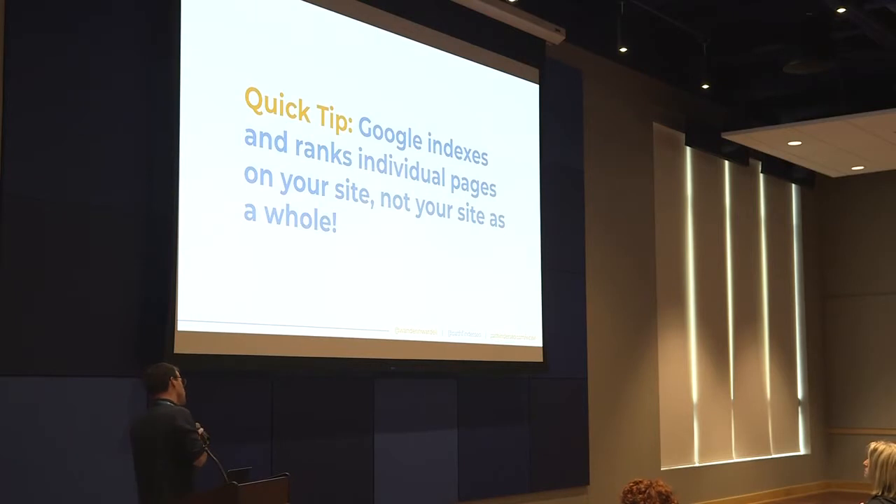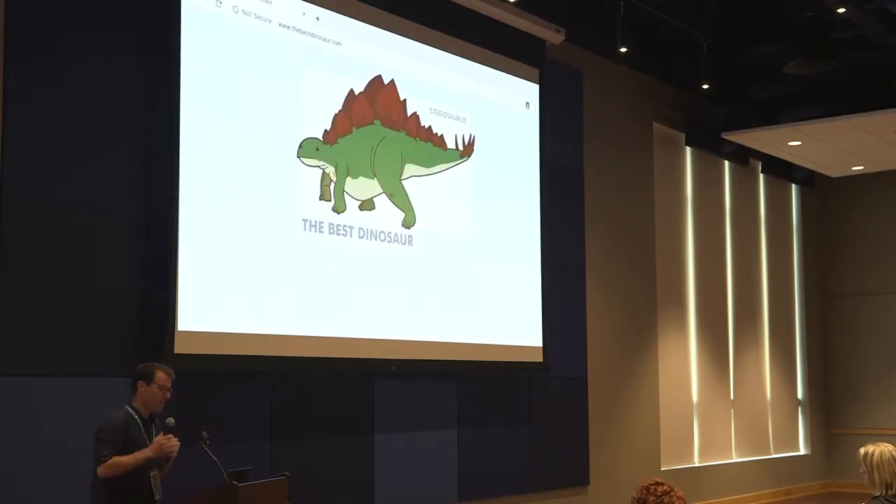One thing to keep in mind: Google's not indexing websites as a whole and ranking those in search results. It's indexing and ranking the individual pages on our sites. As a result, each one of those pages has the ability to perform in search — not our website as a whole. Our homepage can perform and Google will index that, but not our website as a whole, unless your site is a single page.